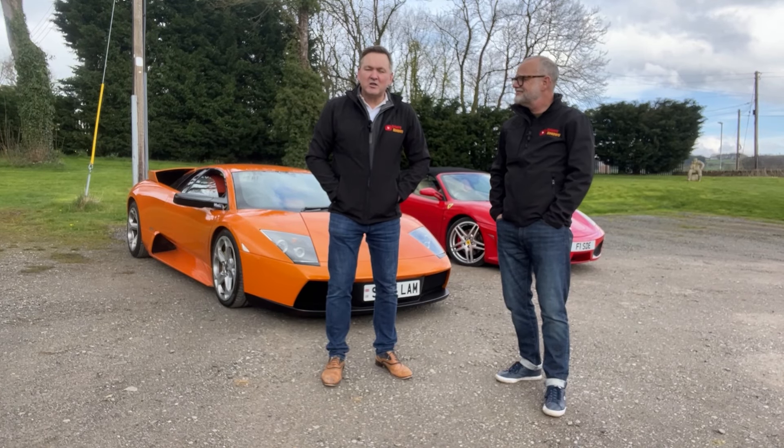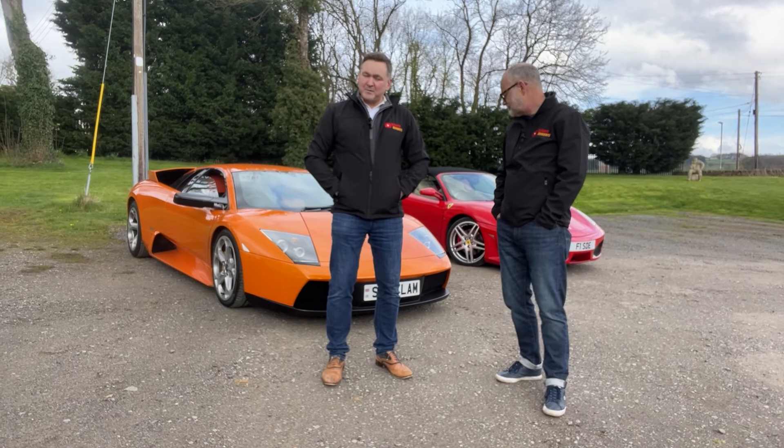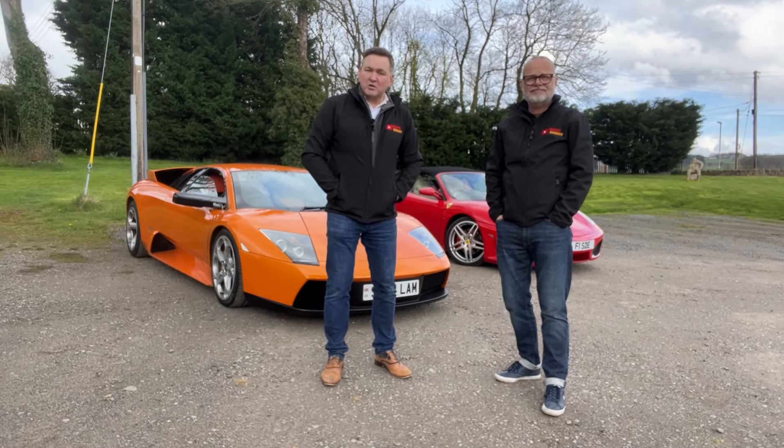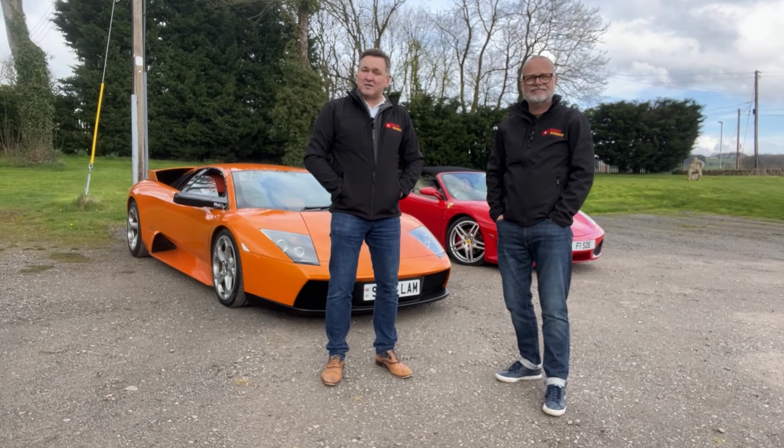Hello and welcome to another edition of Drivers Keepers. I'm Simon George and I'm Simon Edwards. Today we're going to The Motorist for coffee and cars, and you're coming with us.